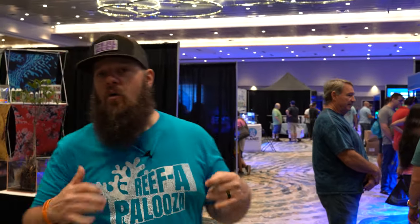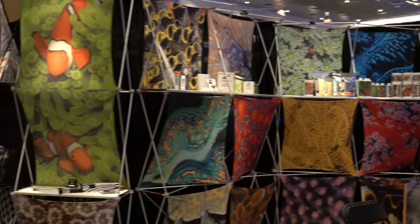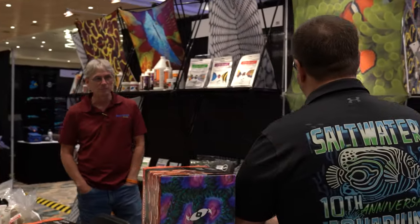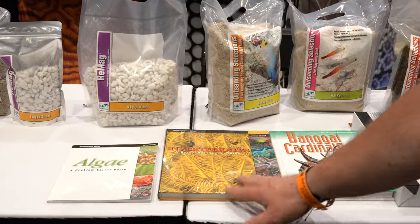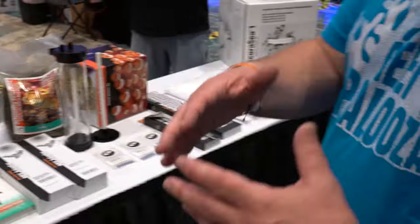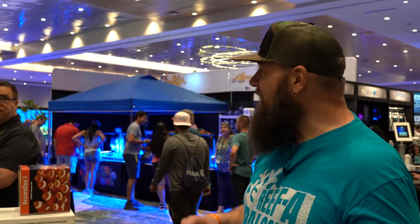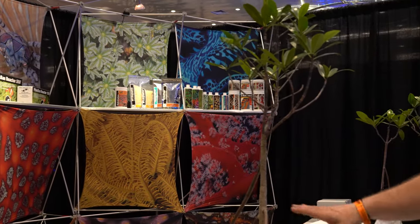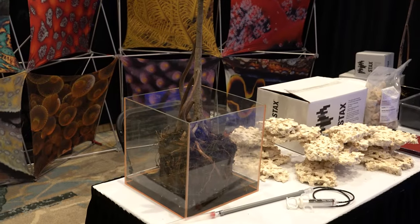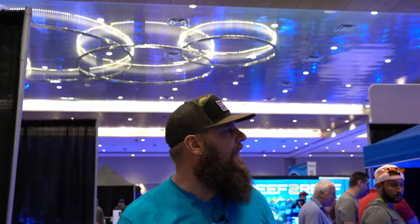Here we are in aisle four. Off to my right is the Two Little Fishies booth — a company built, owned, and operated by Julian Sprung, one of the OGs of this industry. Published books, articles, equipment — there's something here that he has a part of making in this industry. Super nice guy. He actually grows his own mangroves, and if you're lucky enough to score a Julian Sprung mangrove, it's kind of a big deal to have one in your tank. Always awesome to see these guys — imagine filling up a bigger cube tank with mangroves as the centerpiece. This industry doesn't have to be just water in a box with rocks, fish, and coral — you can do different stuff.